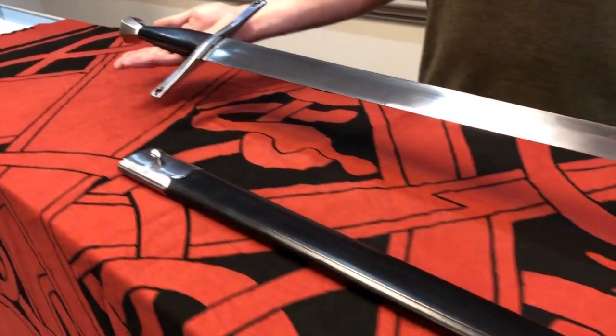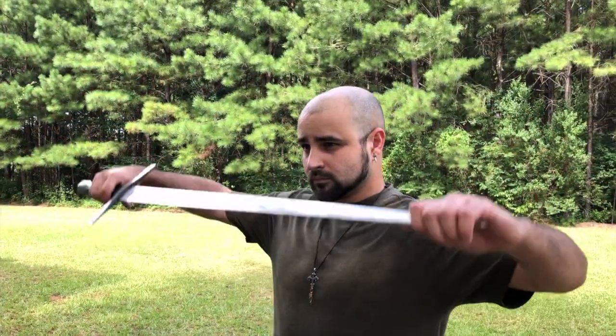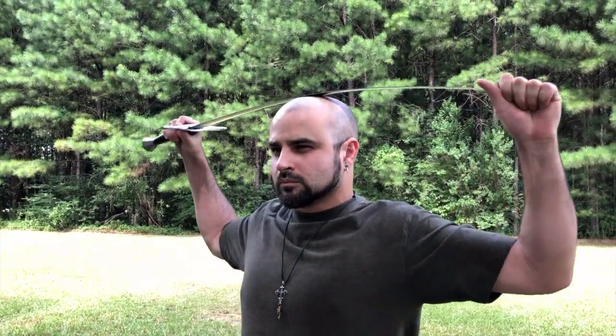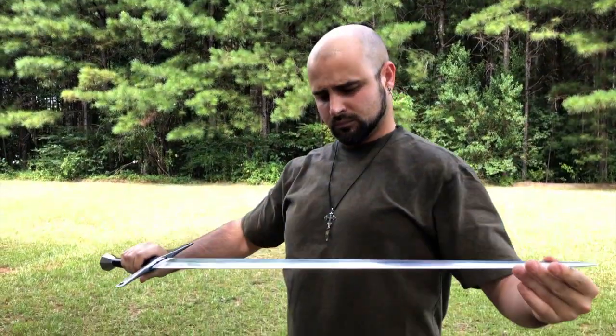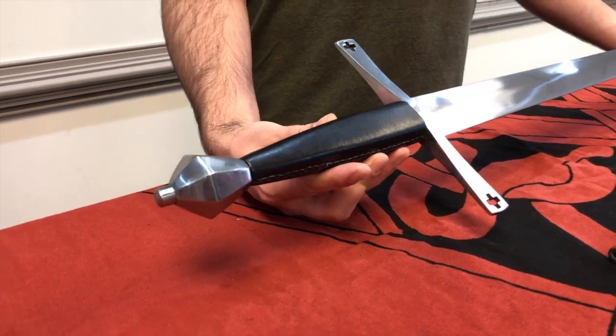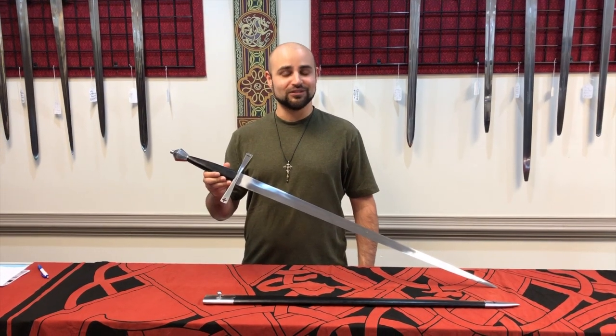In accordance with Windless Steelcraft standards, this high carbon steel blade has been hand forged and properly heat treated to ensure that it is both functional and capable. The Shrewsbury sword is now available through all authorized Windless distributors, including Museum Replicas in North America.